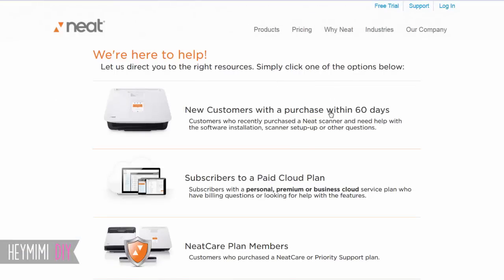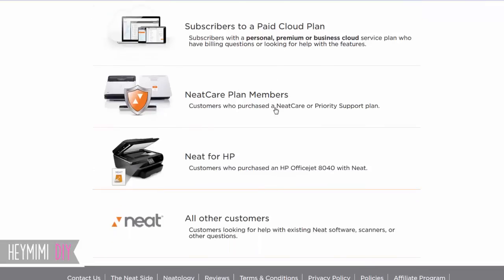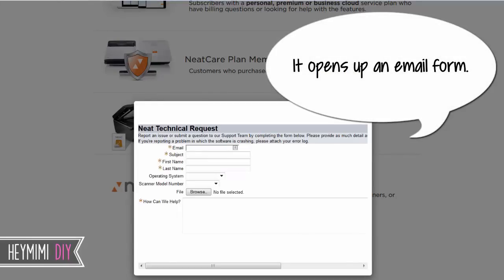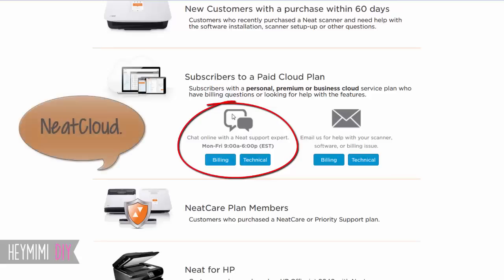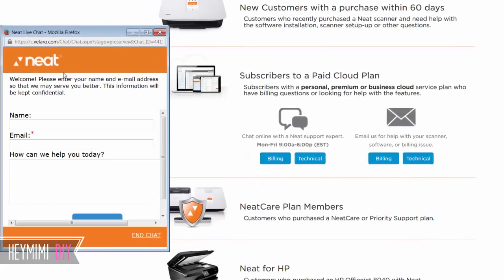The options include: new customers with a purchase within 60 days, subscribers to a paid cloud plan, NeatCare plan members, Neat for HP, and all other customers. I did have a paid cloud plan at $5.99 a month. Let's go to 'Subscribers to a Cloud Plan' — this is probably what I did. See what happens if it starts opening up a chat box — I'm going to close it really quick. Yeah, here it is.